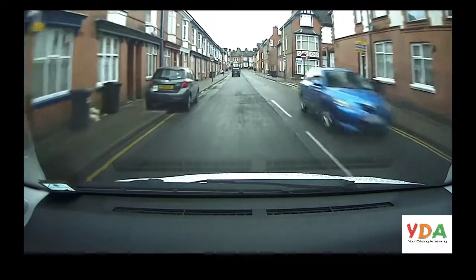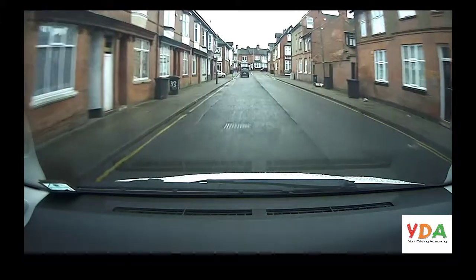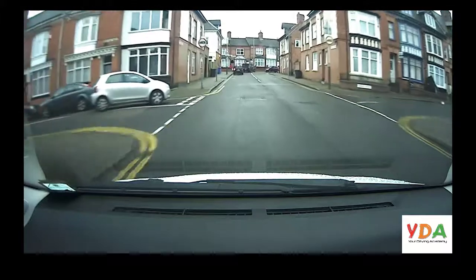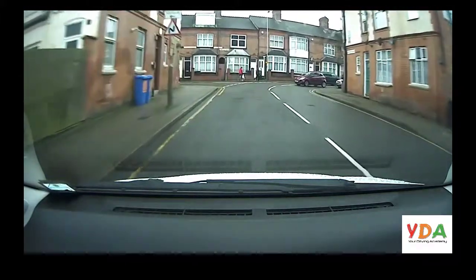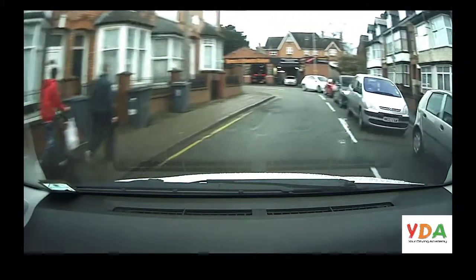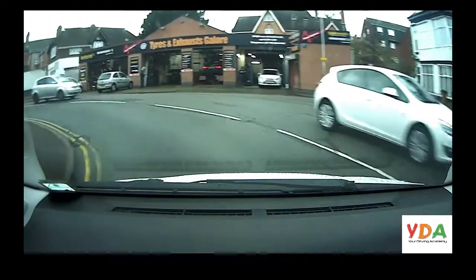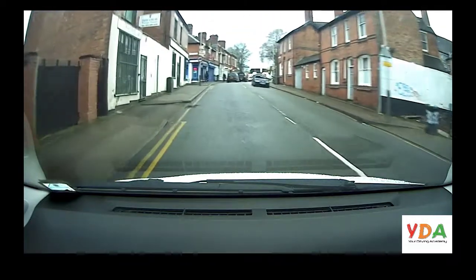In this video we're going to be looking at how to deal with a zebra crossing. If you don't know what a zebra crossing is, let's find out. We need to start out by recognizing where the zebra crossing is, and on approach, pedestrians have the right of way.